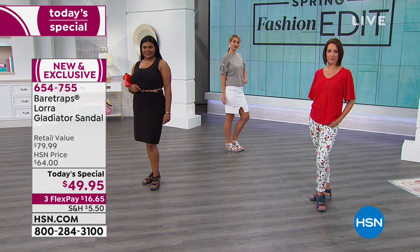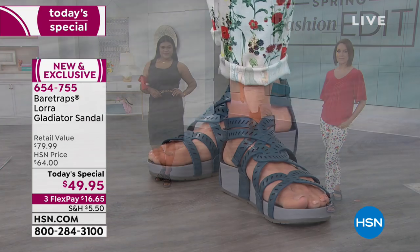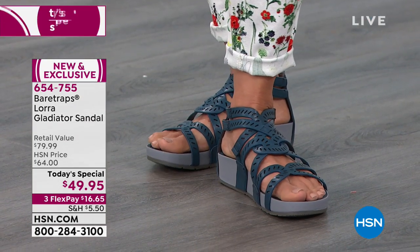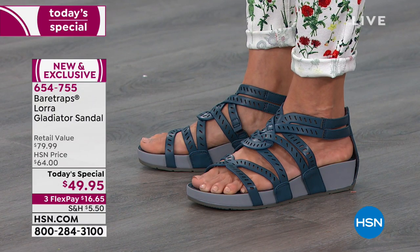We've got all the colors available and you guys get first choice. This is the gray — gray is a great neutral, it goes with everything.